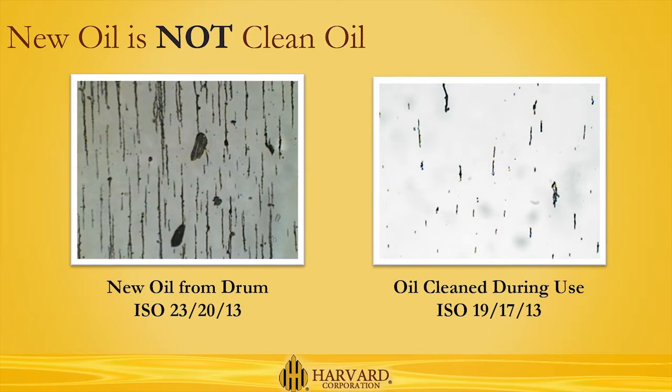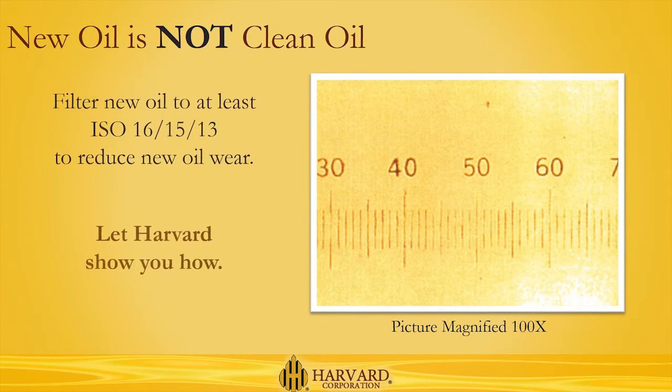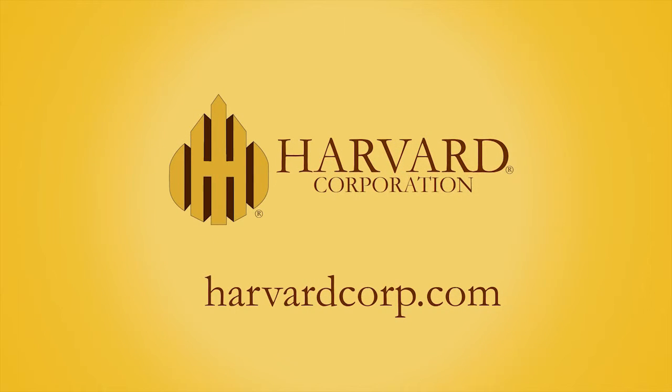Using Harvard's continuous contamination control system, you can keep the oil in your equipment cleaner than oil straight from the drum. Beginning with truly clean oil and continuing to operate with it, you'll extend the life of your equipment and increase the return on your investment. Let Harvard show you how.